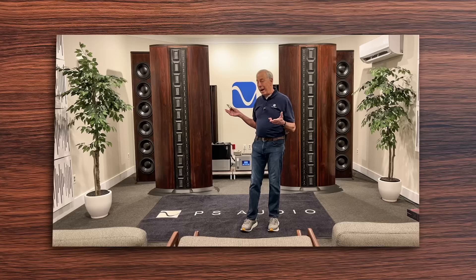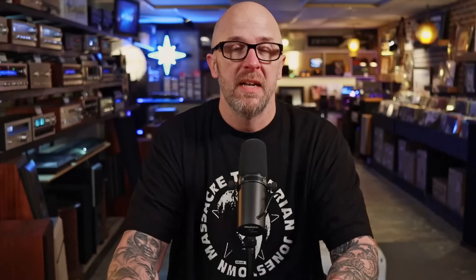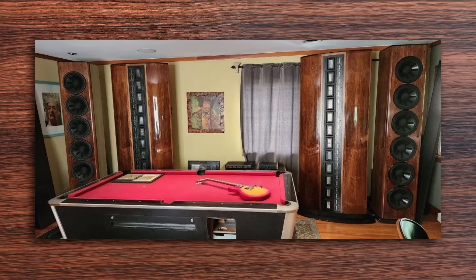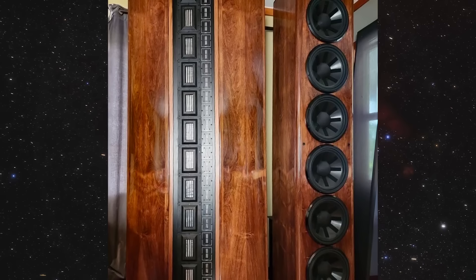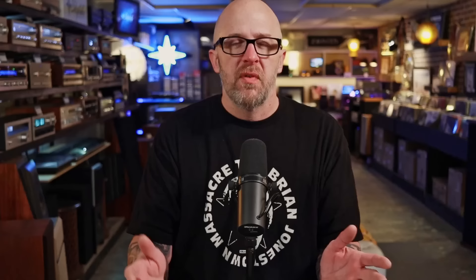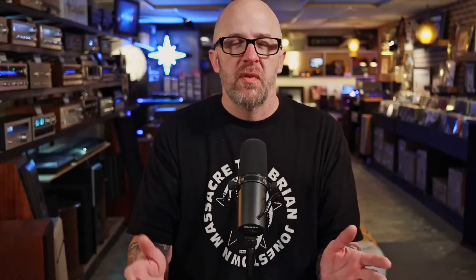The next one on the list is the Infinity IRS Fives. This is another one I have no intention of ever owning. Fortunately, as far as I know, Paul McGowan in Boulder, Colorado at PS Audio still allows people to come in and listen to his Infinity IRS Fives — and that is something I definitely plan on doing if I'm ever in the area. The Infinity IRS speakers came out in the early '80s; the Fives came out in the late '80s. These speakers are ginormous — they actually weigh 1.2 tons. Each side of the Infinity IRS speaker system has six 12-inch woofers, 12 EMM mid-ranges, and 36 EMIT tweeters.